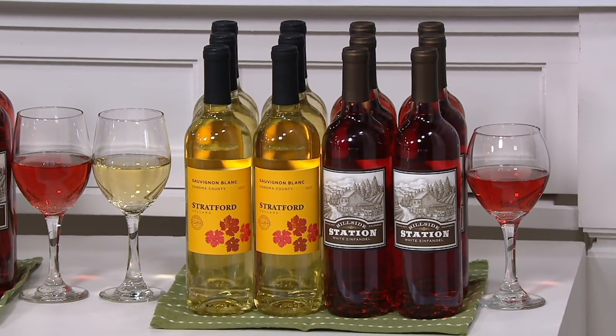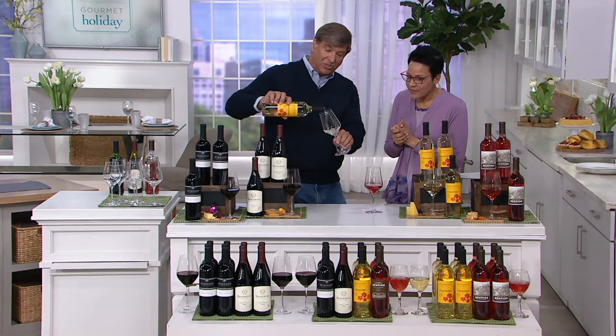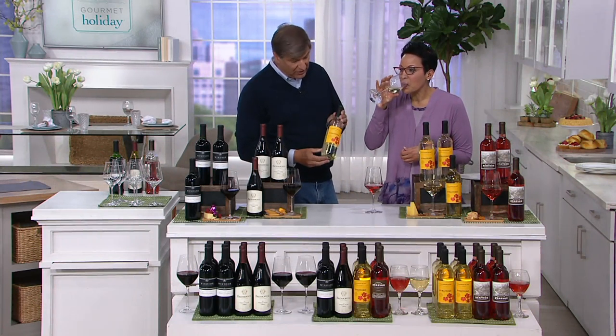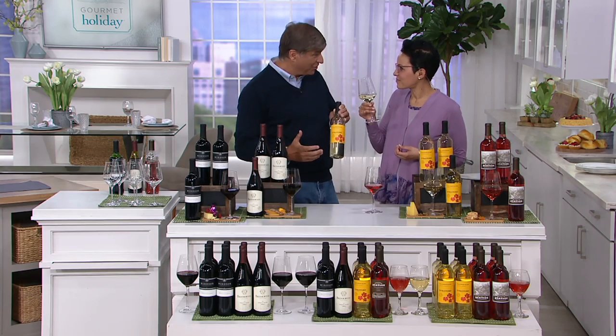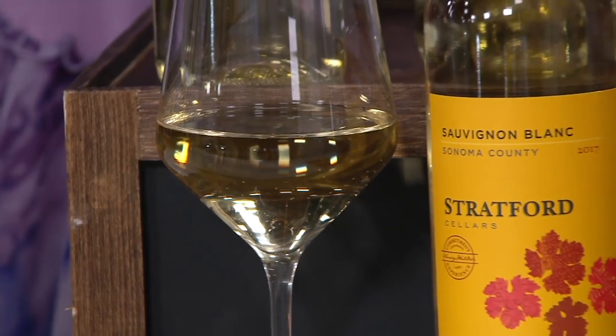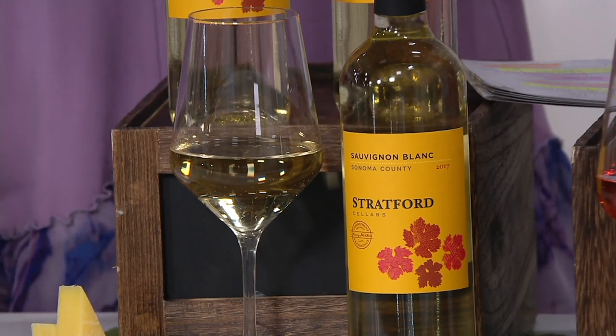The Sauvignon Blanc — usually we see a Chardonnay, but Sauvignon Blanc is very popular and they make some great ones. There are typically two styles: the French style, which is fruitier, and the New Zealand style, which is more citrusy or grassy. This is the citrus style with a crisp, clean finish. It has just a little bit of Pinot Grigio blended in. Picture this with any kind of seafood, a salad — it doesn't fight the food, it elevates it.